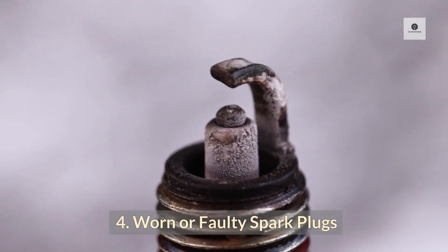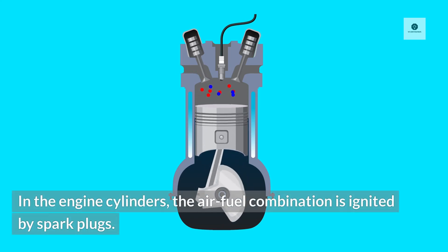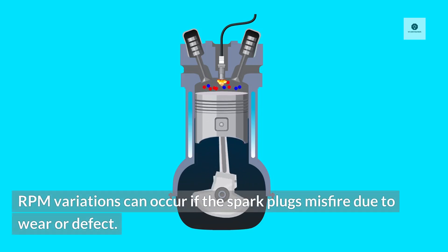4. Worn or Faulty Spark Plugs. In the engine cylinders, the air-fuel combination is ignited by spark plugs. RPM variations can occur if the spark plugs misfire due to wear or defect.